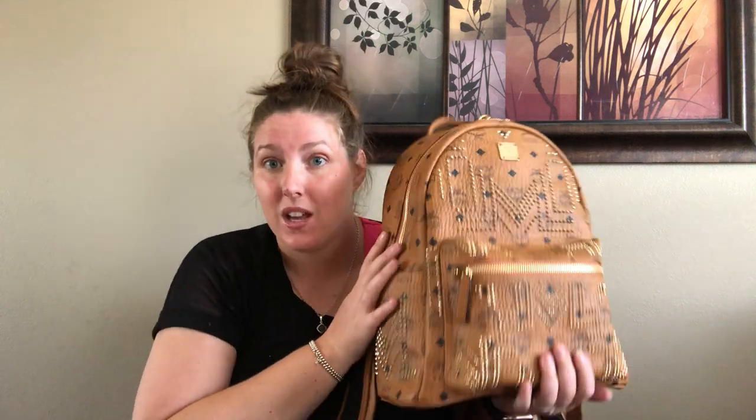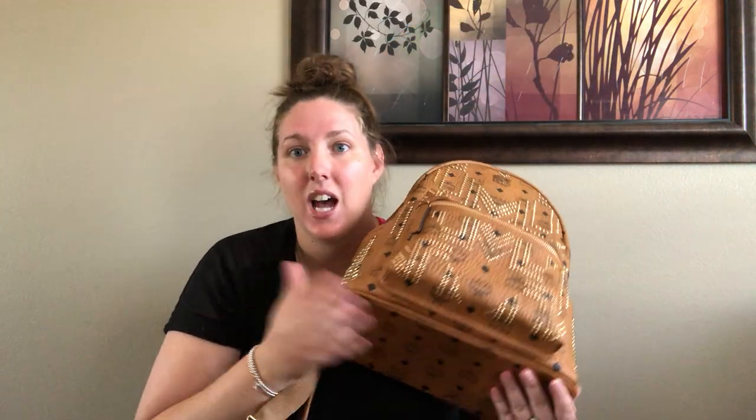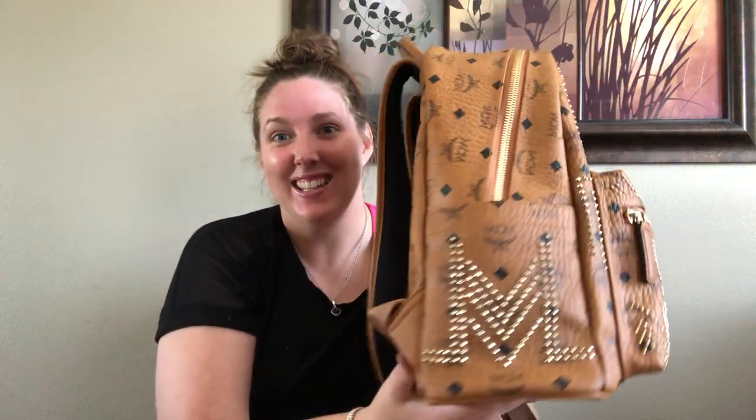The only issue is this came from the MCM outlet in California and the studs had tarnished — I think it had been sitting in storage a while because it's a $1,200 backpack, not everyone's going to buy it. I was worried, but since these are high-quality brass studs — jewelry quality — I took my tarnish cloth from Tiffany's and literally buffed the studs. Look at the glisten now! The tarnish comes right off, so I'm not sending the bag back for that.